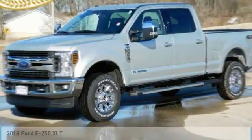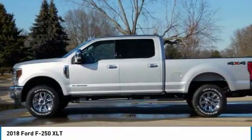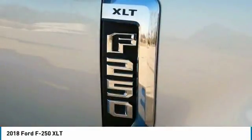We are pleased to show you the 2018 F-250 Super Duty — head-to-head fuel efficiency, head-to-head towing, head-to-head torque. Ford F-250 Super Duty.